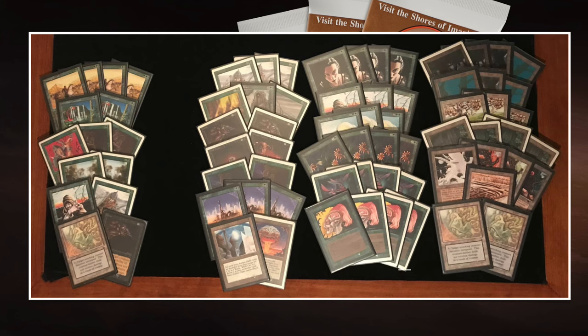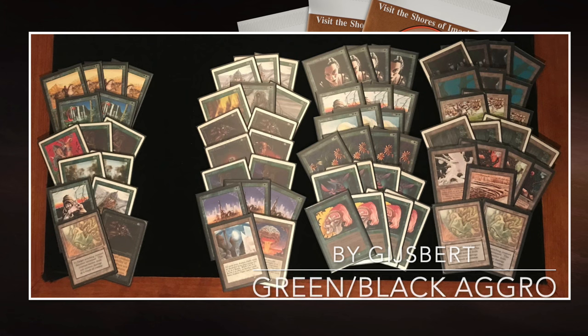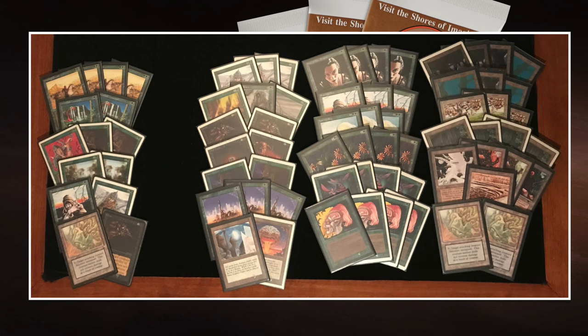Anyway, let me know your opinion in the comments below — what do you think about this matchup? We've looked at both decks, so that only means one thing: we are ready to go to the match.